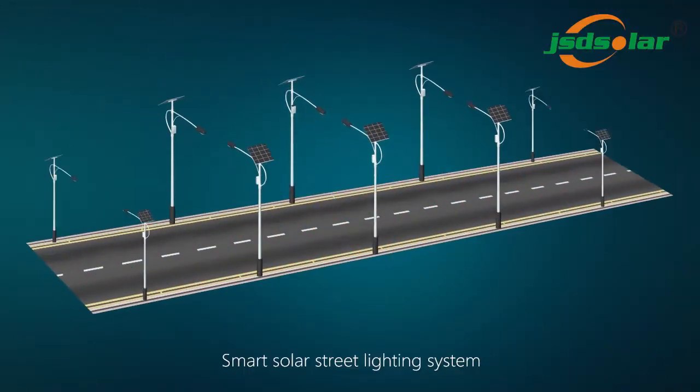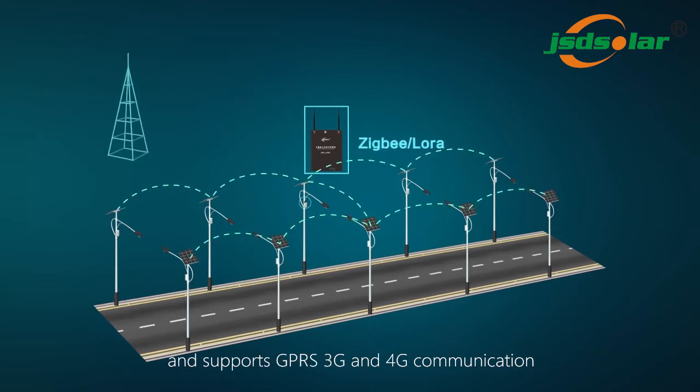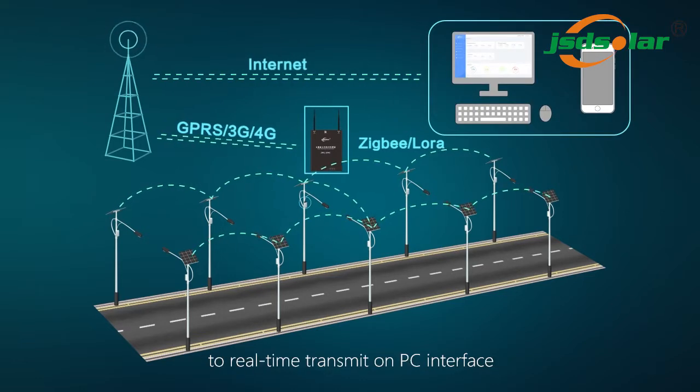Smart Solar Street Lighting System adopts ZECB and LoRa communication and supports GPRS, 3G and 4G communication to real-time transmit on PC interface.